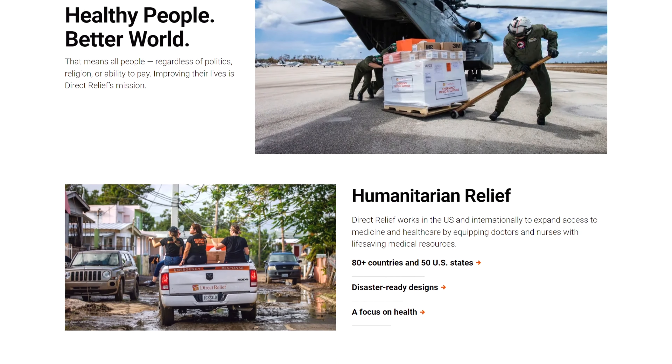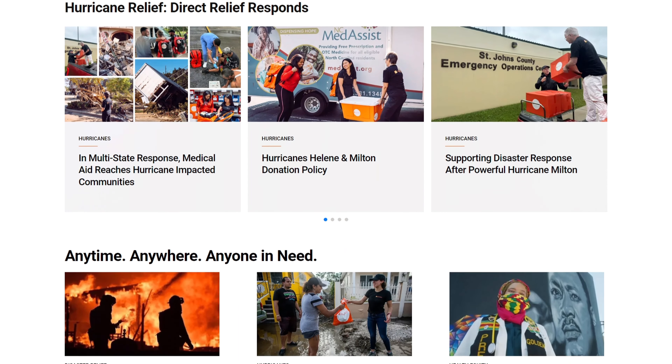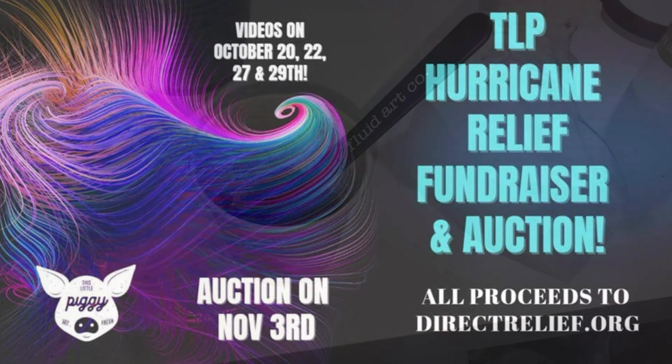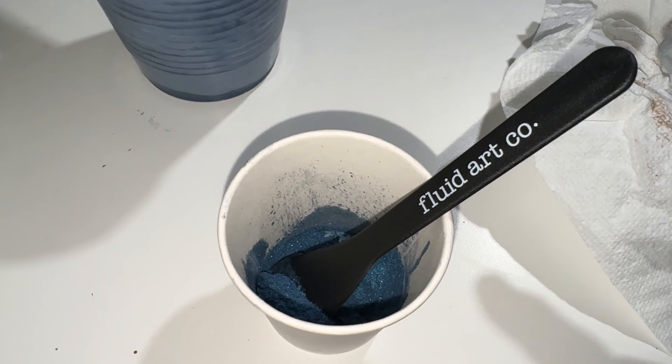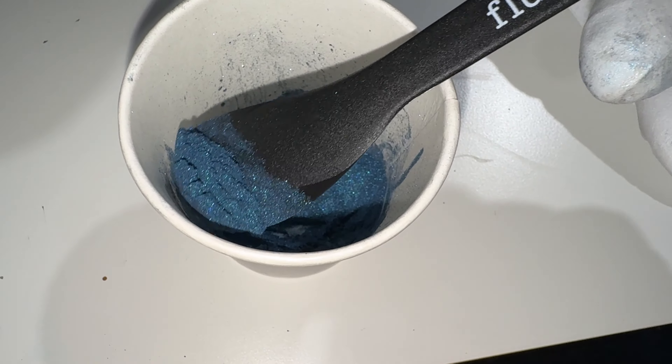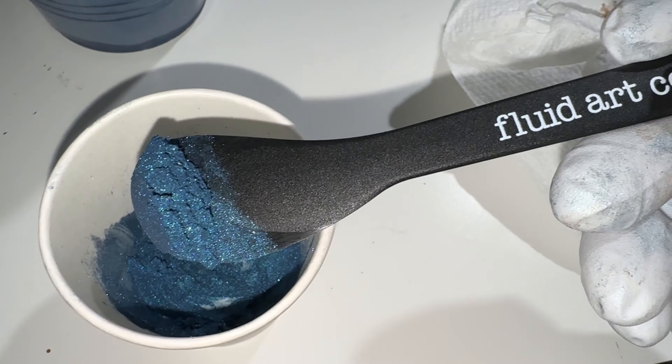Fluid Art Co has stepped up to do something very special. They've offered to sponsor this collaboration with a limited release pigment they've named Benevolence. Five dollars of every jar sold will go towards the fund, with proceeds going to the Direct Relief Organization.